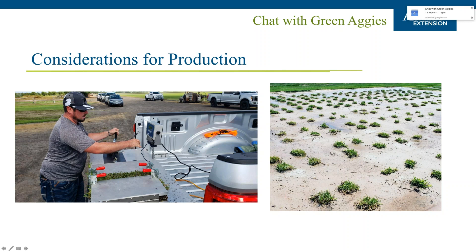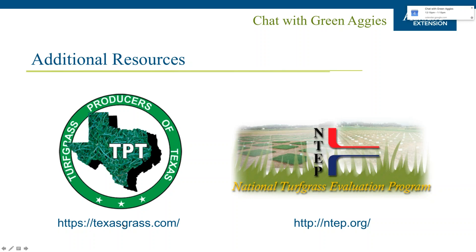Two useful resources: texasgrass.com — the Turfgrass Producers of Texas website — lets you search for growers in the state as a homeowner, wholesaler, or professional, and see what varieties are available and where. The National Turfgrass Evaluation Program website provides publicly accessible data on experimental turfgrass lines, both warm and cool season, evaluated all over the country — worth exploring for professionals interested in how grasses perform in different locations.